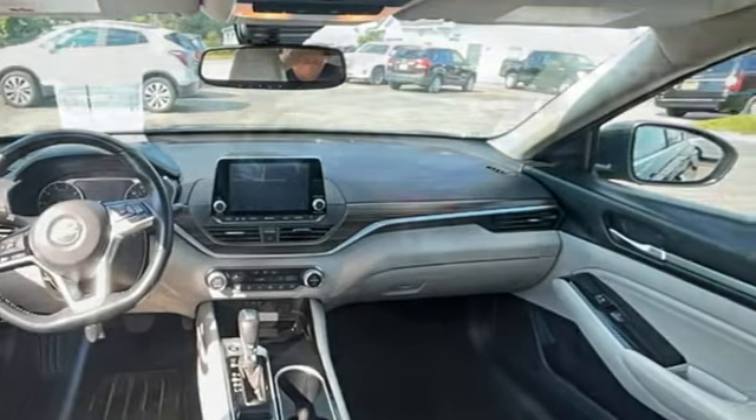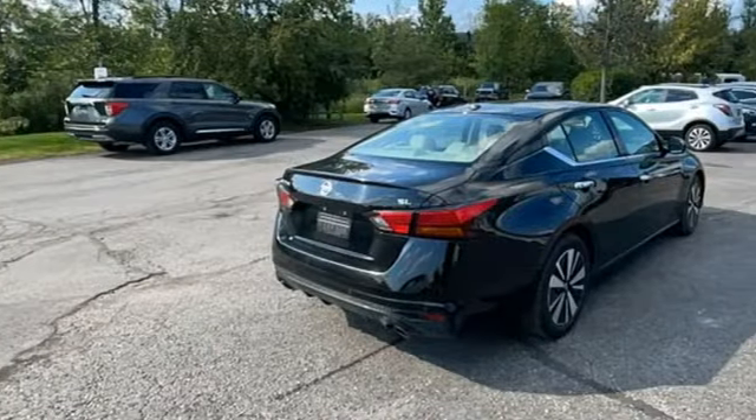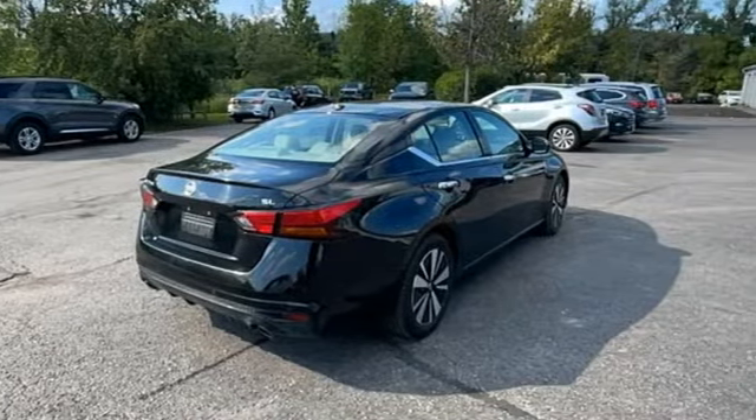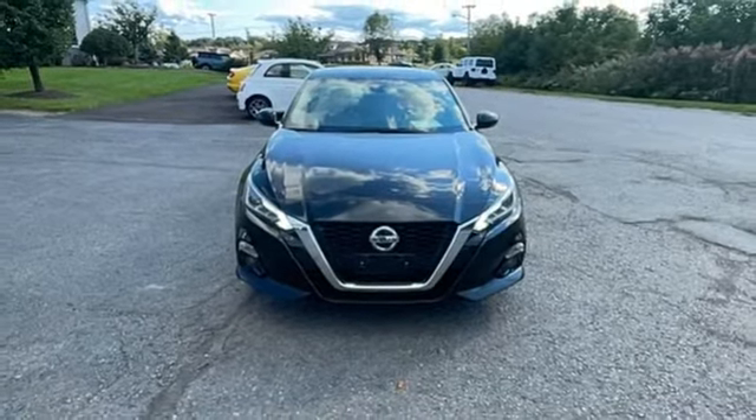It comes with all the amenities you need: autonomous cruise control, remote engine start smart device, front heated leather bucket seats, integrated navigation system with voice activation, and an inline four-cylinder engine.